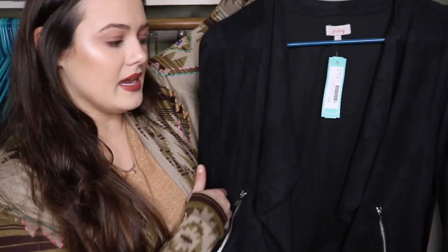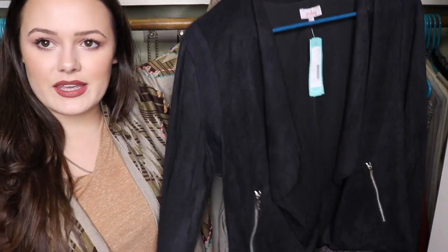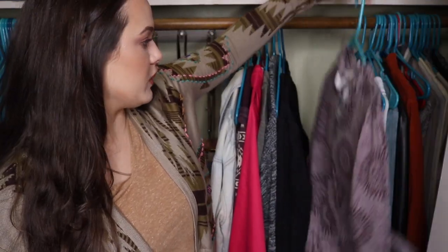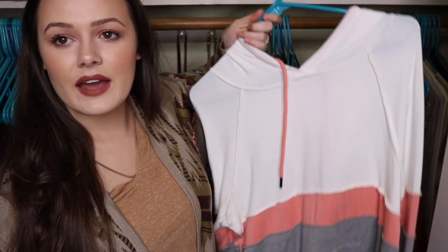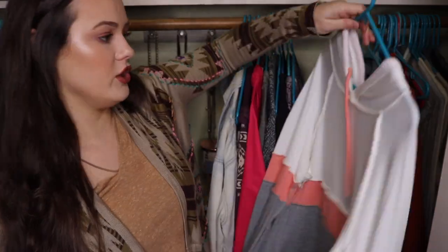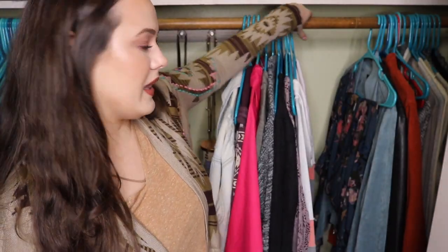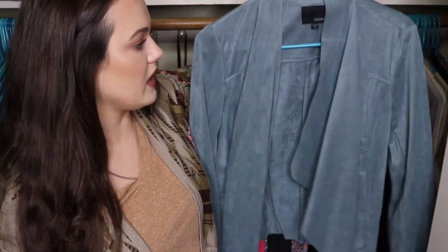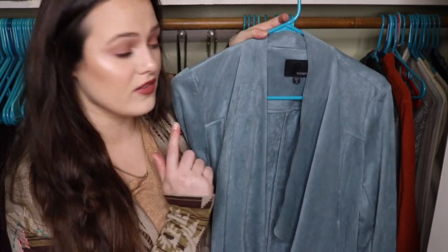I have a plain black pullover jacket from Stitch Fix that I've never worn. I'm keeping it because it's super adorable. This is another casual, cute zip-up jacket that I'm going to keep. This is inside out. I got this from Stitch Fix. It's just a pullover hoodie, and I wear it when I'm lounging around the house. I have this blue suede jacket that I also got from Stitch Fix. I wear this because I love this color, so I'm going to keep it.